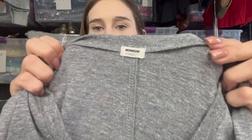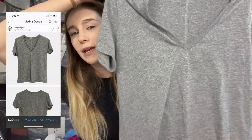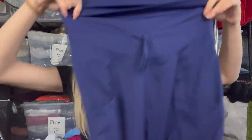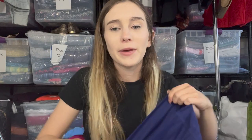Next is a Monroe brand gray v-neck t-shirt — a bins-only pickup. I used to like selling this brand and think I can get about $20, which is what I listed it at. Then I have these Fabletics joggers. I only pick up Fabletics if it has the tag with the size on it and it's a good style. I listed these at $25 based on comps and a decent sell-through rate.